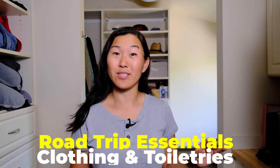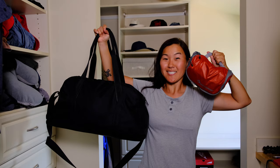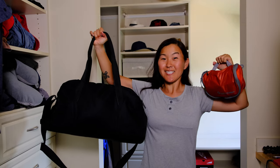So you're thinking about heading out on a road trip. Are you starting to wonder what kind of clothing and toiletries you should bring with you? Stay tuned because in this video I'm going to give you 13 items related to clothing and toiletries you should pack for your next road trip.